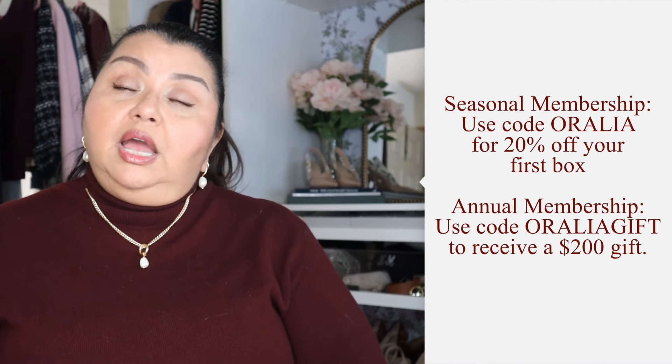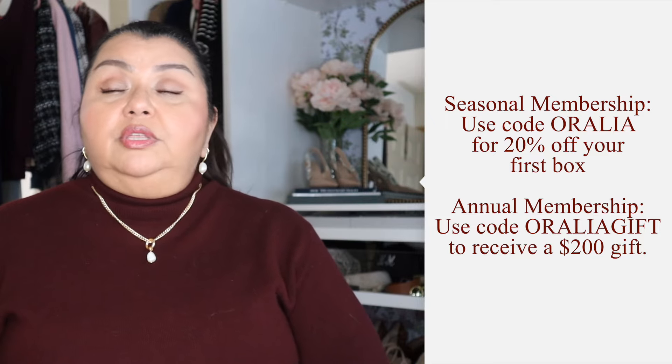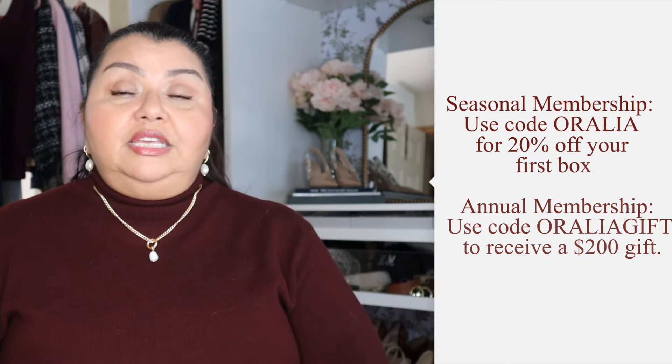Remember to use my codes — I'll have them listed in the description bar below so you don't miss out on these offerings. Thank you to FabFitFun for sponsoring this video, and also thank you to you, because you are the ones responsible for helping to make these opportunities possible for me. I truly, truly appreciate everything that you do. I'm going to leave you with my latest video here. Thank you so much for spending some time with me today — I look forward to seeing you in the next one. Bye!